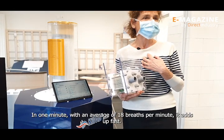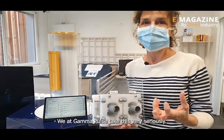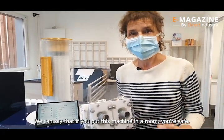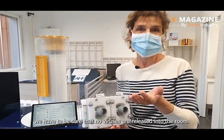In a minute, with 18 respirations per minute, the viral load builds up fast. At Gamma Pulse, they take this very seriously: if you put the system in a room, you should not risk anything in that room. To be sure they can give this guarantee, they ensure that nothing will come out.